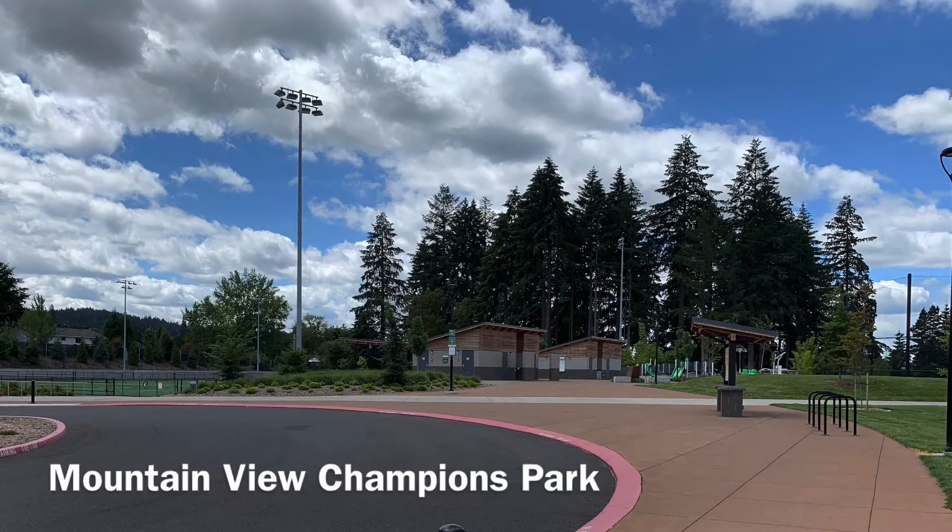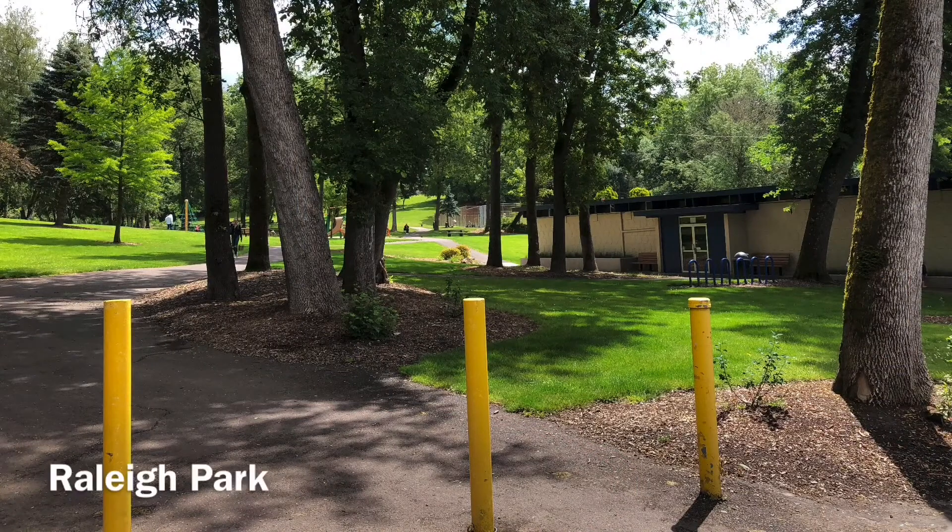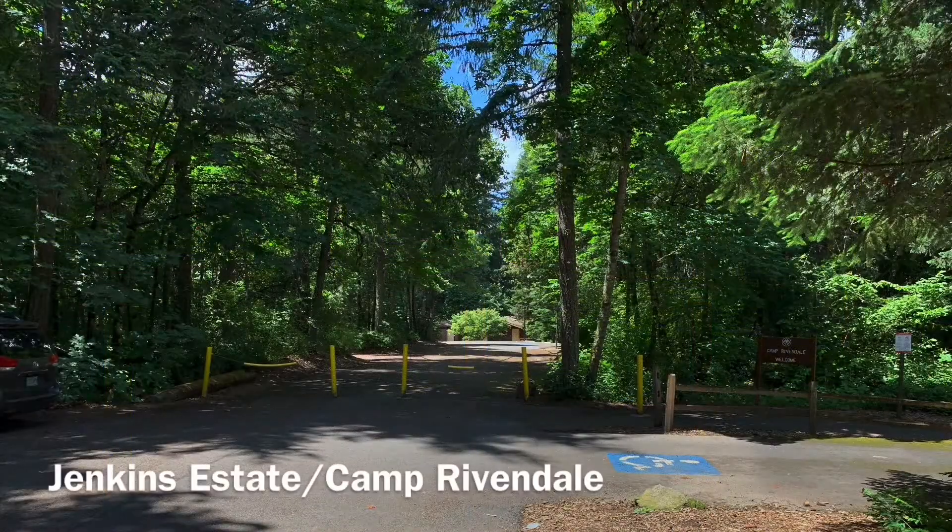At all other summer campsites — Mountain View Park, Raleigh Park, and Rivendale Park — camp check-in will be drive-through for arrival and pickup. Parents and guardians will not be parking. You will drive up, answer the very important screening questions, show your ID, and drop your child with staff members. You will also receive a detailed map with locations for these sites.